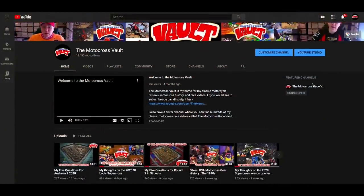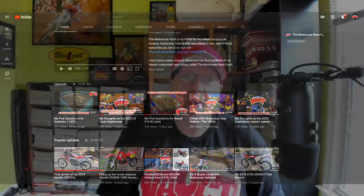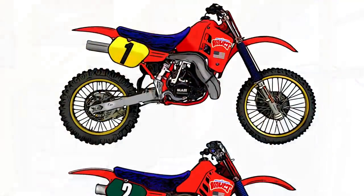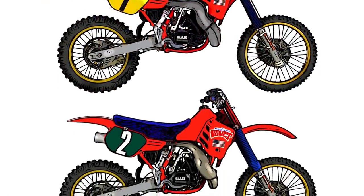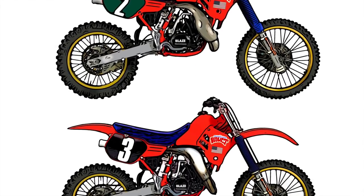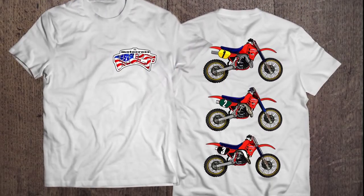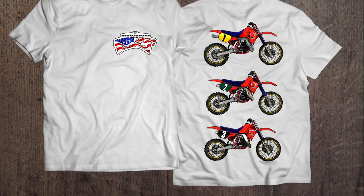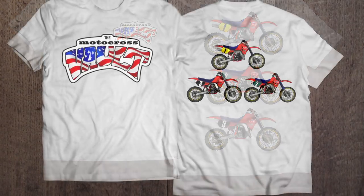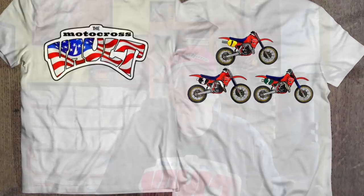If you like this sort of thing, make sure you check out some of the other retrospectives I've done on classic motocross machines. If you'd like to support the channel, I just introduced some new merch — an all-new design based on the 1986 Dream Team of Rick Johnson, David Bailey, and Johnny O'Meara at the Motocross des Nations. I'm really happy with how it turned out; it took several weeks of working it up. There'll be a link in the description. If you could subscribe, like it, and share it, I'd really appreciate that as well.